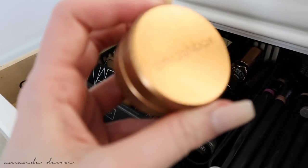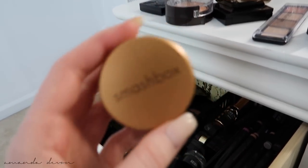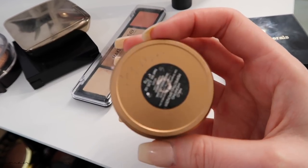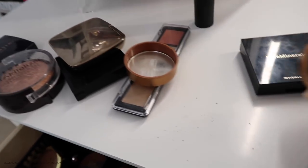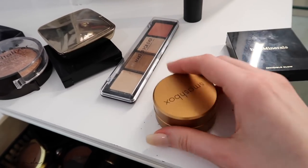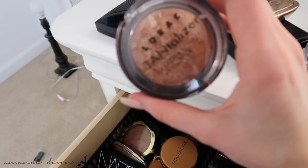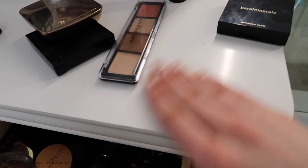Probably like four or five years ago, this was the best bronzer ever. This guy was a loose bronzer — I'm getting it a little everywhere after I just cleaned. I loved this bronzer. I don't know if they still sell it, but this used to be my favorite bronzer along with this other one back in the day. Wow, I'm going down memory lane right now.